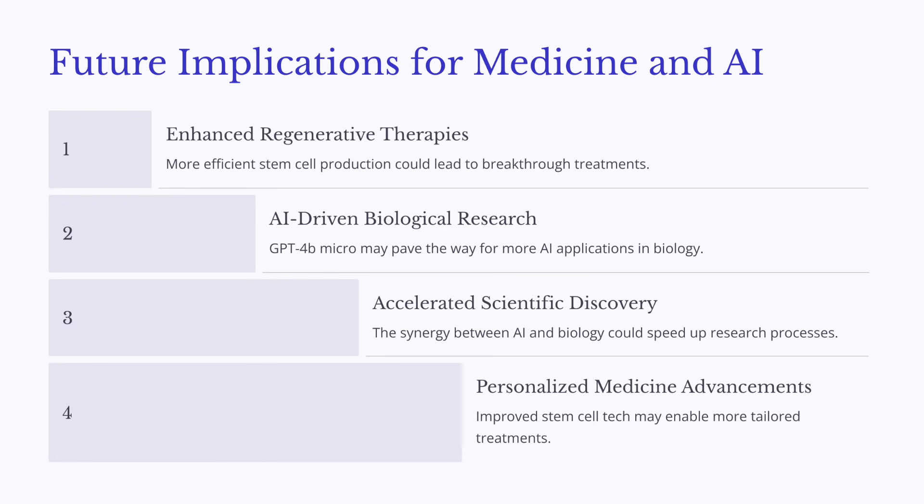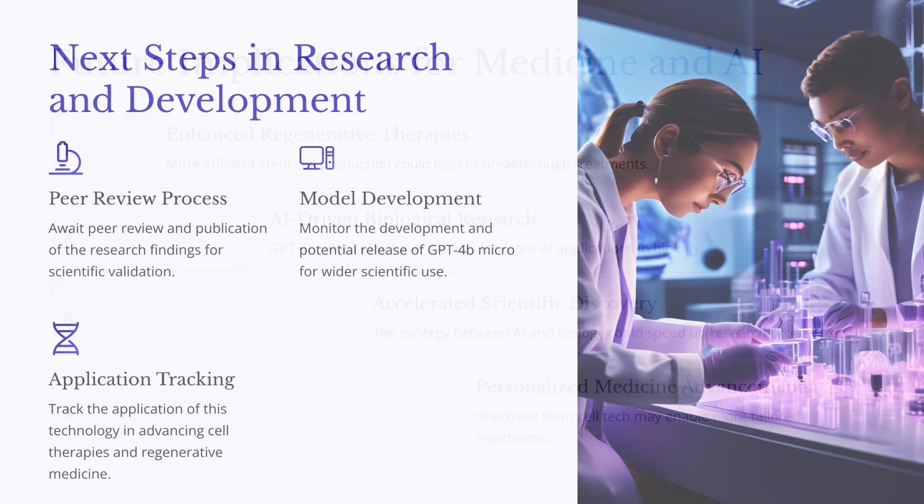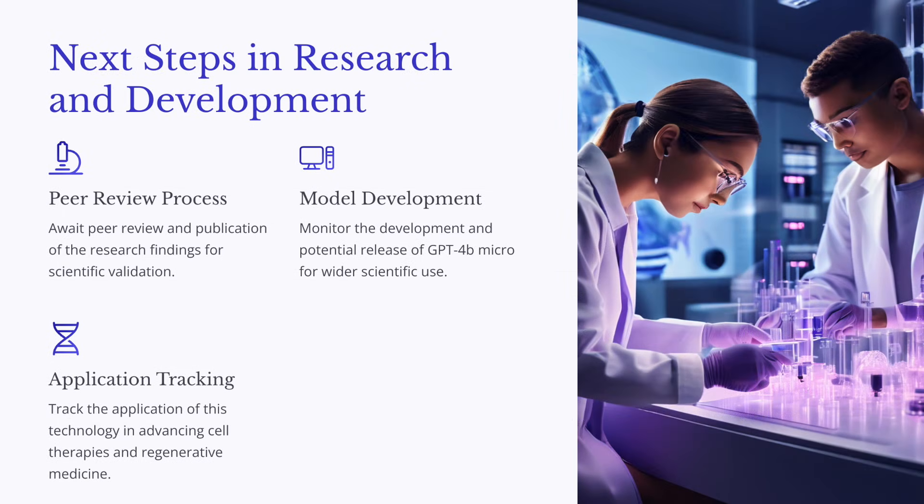We've talked about the potential benefits and access, but we also need to consider regulations. With any powerful new technology, the right regulations are essential to make sure it's used safely and responsibly. We need clear guidelines for research, clinical trials, and monitoring any risks. Regulations can sometimes feel like a roadblock, but in this case it's crucial to make sure we're using this incredible power of AI for good and minimizing any potential harm. It's about finding that balance — and a balance we definitely need to find.